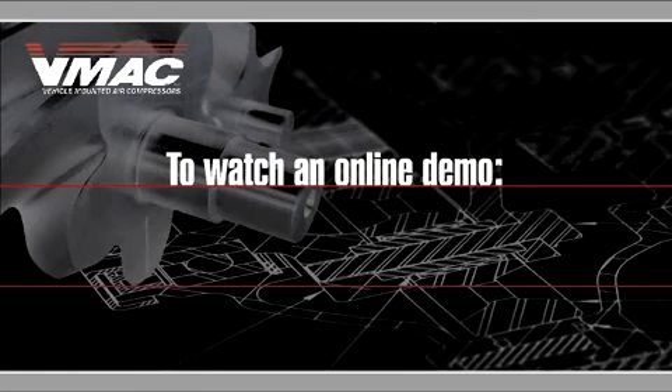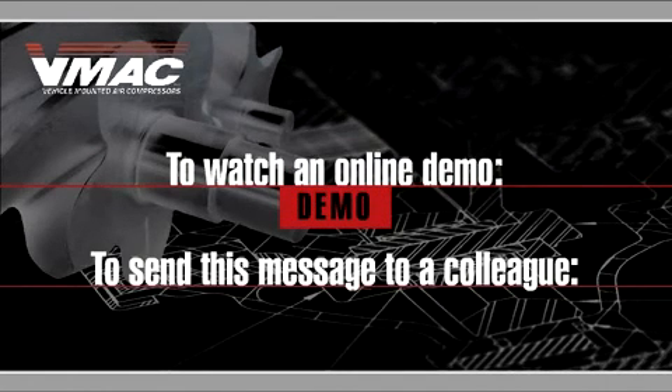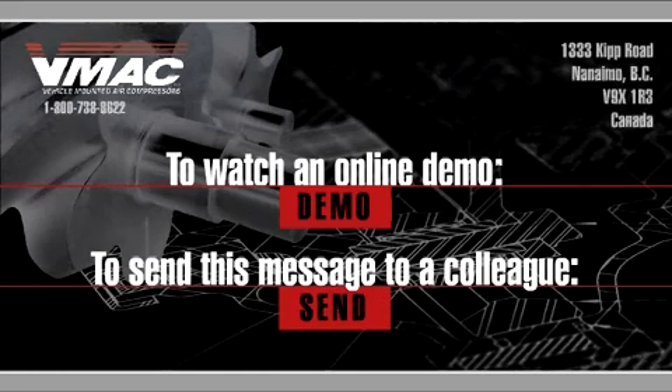To watch an online demo, click here. To send this message to a colleague who needs to know about this valuable technology, click here. Thank you.